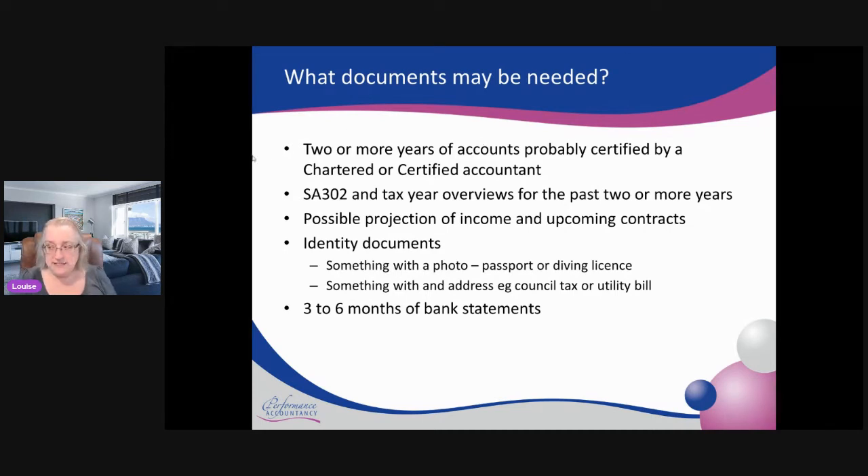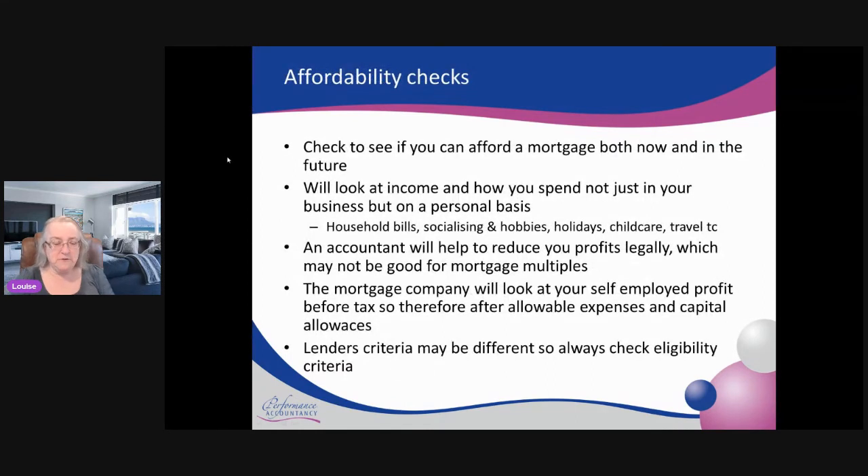The next thing they will actually do is look at whether you can afford the mortgage. It's all very well saying you've got some lovely accounts, but you might have really high personal expenditure. They'll look at what it costs to run your household — obviously it will be different if you get a mortgage because then you won't be paying rent, or you might remortgage for a lower mortgage cost.